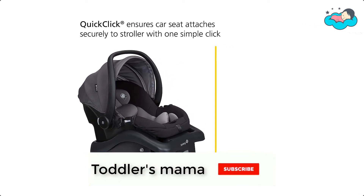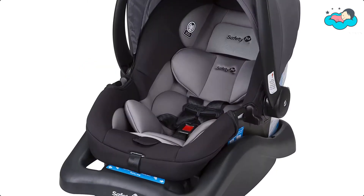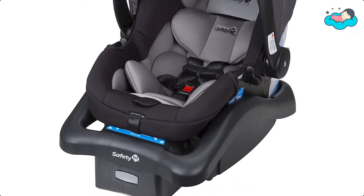It is compatible with any quick-click equipped stroller — the seat attaches with one simple click. It is easy to clean as the seat pad removes easily and is ready to go into the washing machine and dryer.